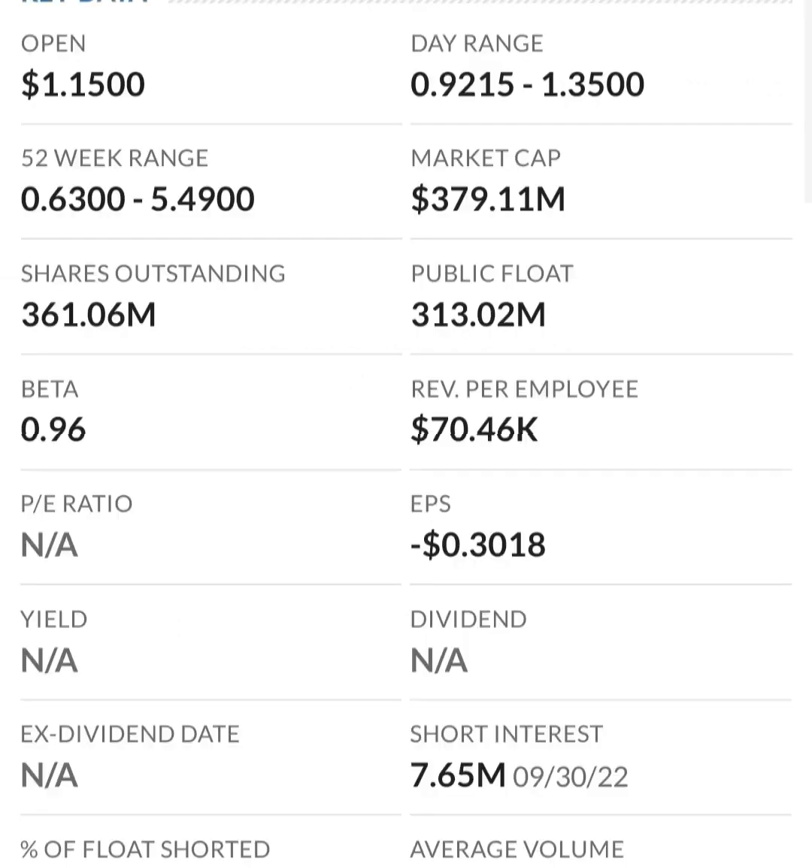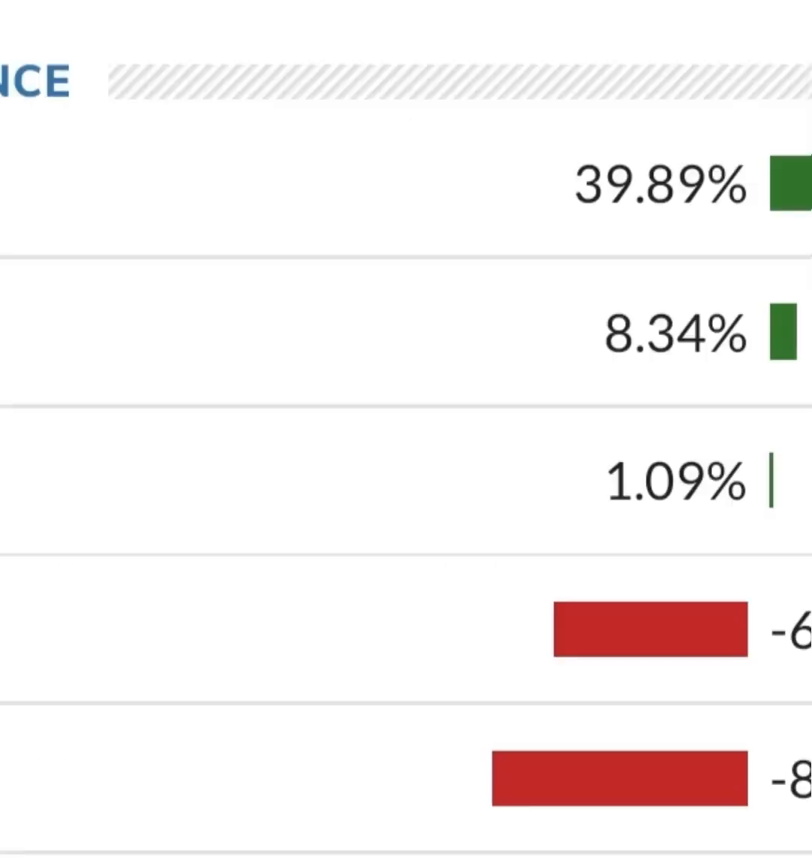Their operating expenses are way higher than their revenue, so at first glance I don't like it at all — they are a massively unprofitable company. Revenue growth looks okay, pretty good year over year, but their expenses are about 12 to 13 times their revenue, which is not good at all. So they must be diluting shareholders.